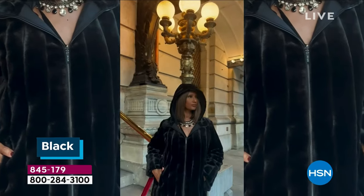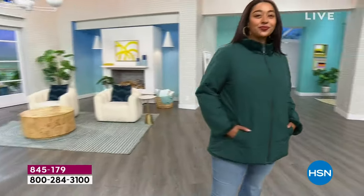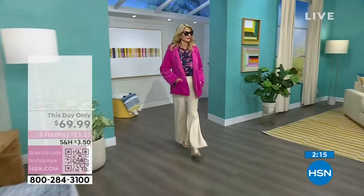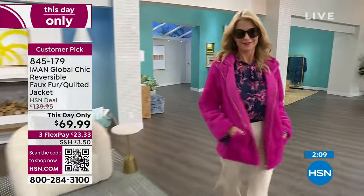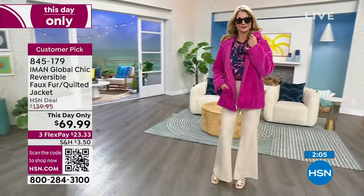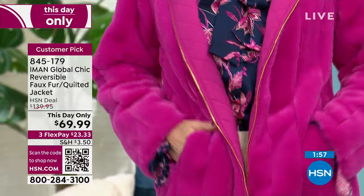Kenya's wearing the 1X, and the jacket is a regular size. If you're a medium, it runs about a small — buy it a size bigger. This is buy now, wear now — it's cold everywhere in the country, so you'll get it home and wear it right away.